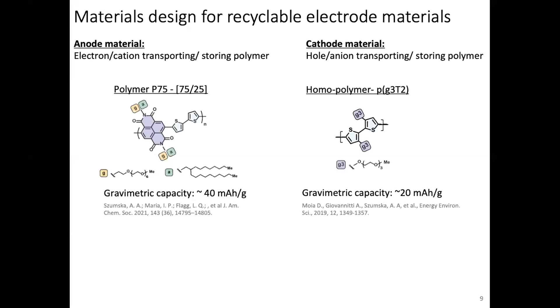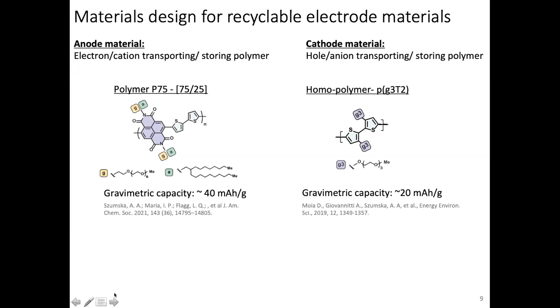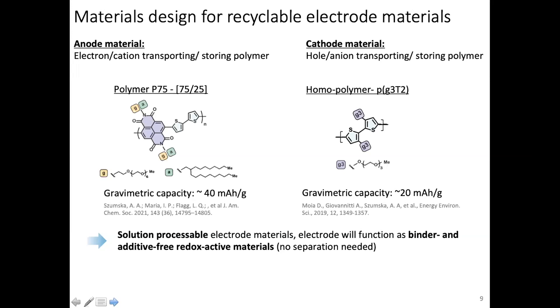For the cathode material on the other side, we have a homopolymer we call PG3T2. Those working in organic electronics will recognize the backbone motif as the fruit fly of the field—poly-3-hexylthiophene. What Alex did was graft glycolated side chains to this motif. The gravimetric capacity is a little bit lower because the charge density is not quite the same as P7525. These materials are solution processable, additive-free, redox active, and are both electron and ion conductors—that's all you need for the electrode. They are expected to be highly stable during electrochemical cycling, can be cycled for hundreds of cycles, and may have high charge and discharge rates—C-rates over 100.